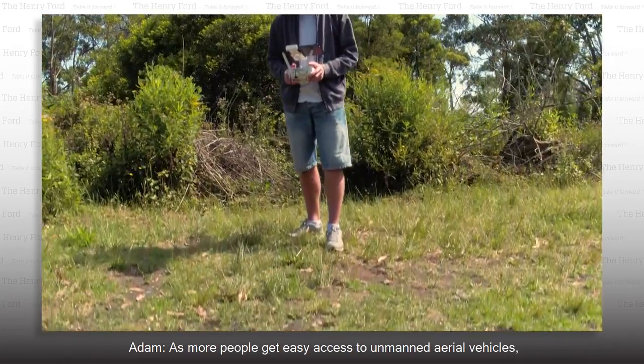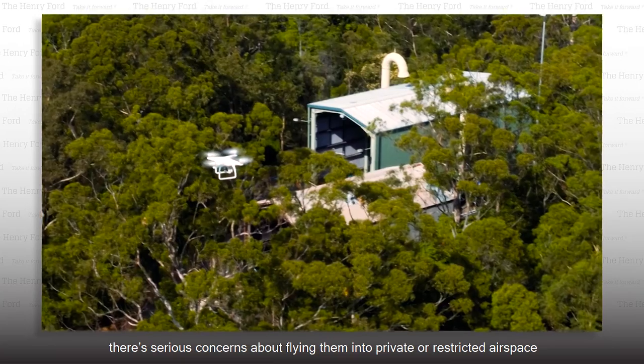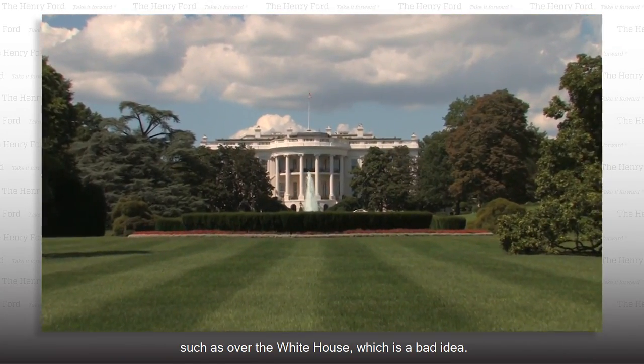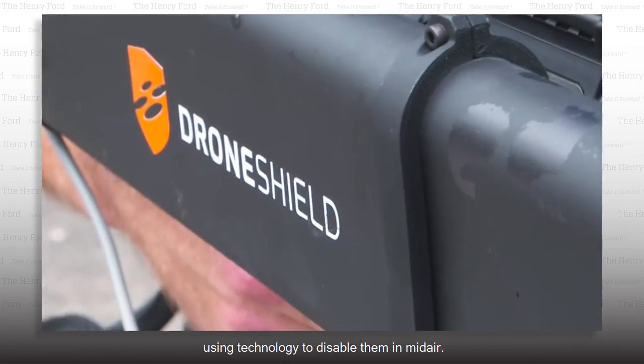As more people get easy access to unmanned aerial vehicles, commonly called drones, there are serious concerns about flying them into private or restricted airspace — such as over the White House, which is a bad idea. One company has figured out a way to keep drones out of restricted areas using technology to disable them in midair.